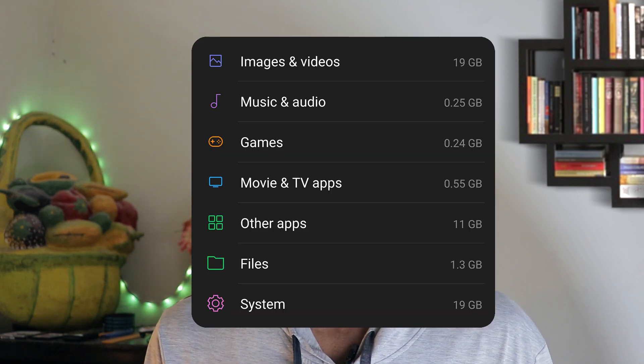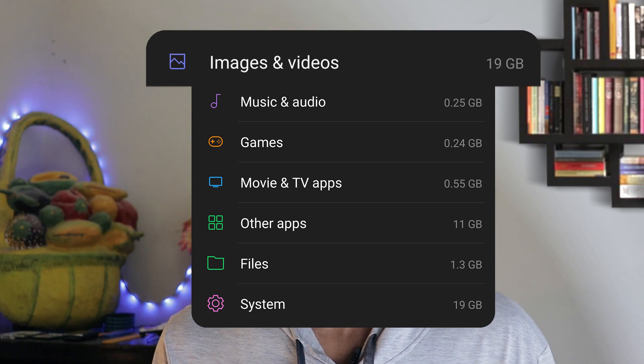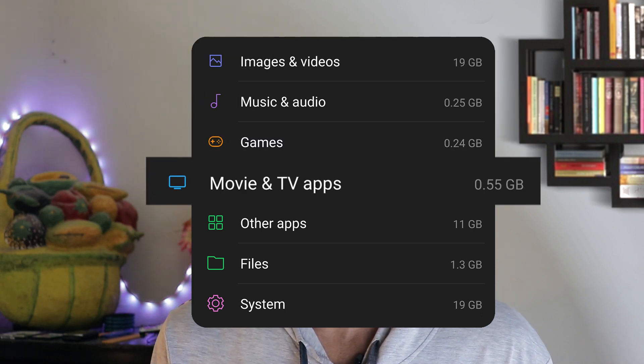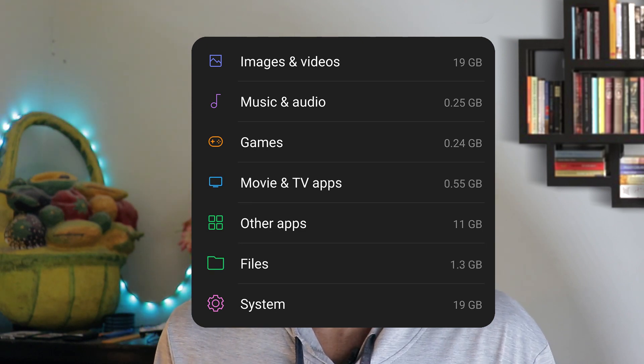Before we begin, let's see a segmented view of what's stored on the internal storage. Generally, you'll find images and videos, music and audio, games, movie and TV apps, and files stored inside the internal storage. But what's got my attention here is the apps and the system.